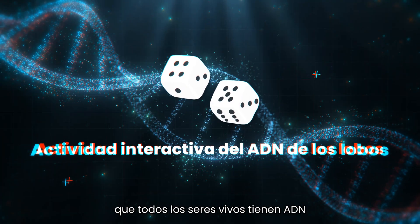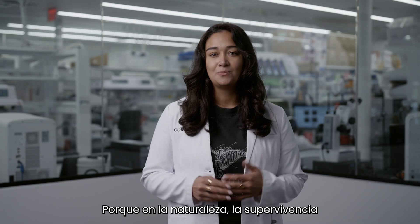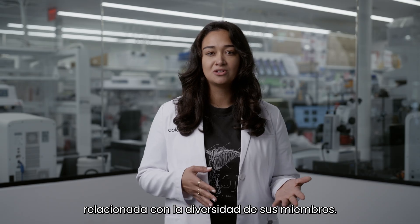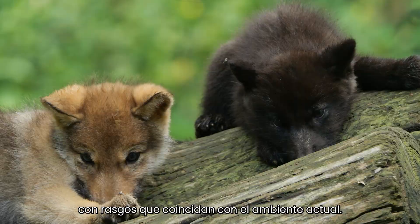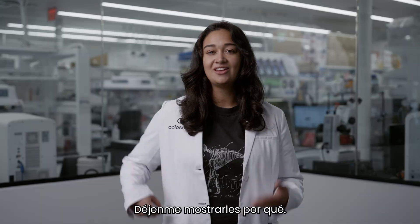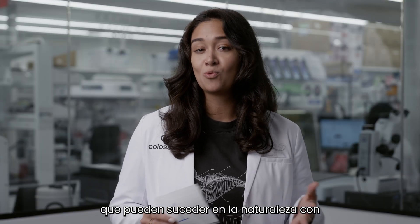By now you should know that all living things have DNA. An animal's DNA contains a mixture of genes from its parents, and it's a unique mixture of DNA that determines the animal's traits. This activity will help you understand why all that variation matters. Because in nature, the long-term survival of a species is directly related to the diversity of its members. More diversity in the DNA means a greater variety of traits, and that means a better chance that there will be individual wolves with traits that match the current environment. The environment is always changing, and we don't want every animal to be the same.